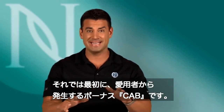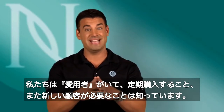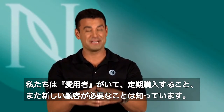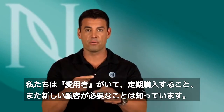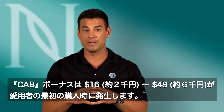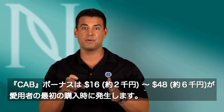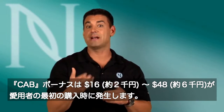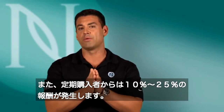First of all, we have an amazing customer acquisition program. We all know in this industry, it comes down at the end of the day: do you have customers, can you retain those customers, and do you have a continuing program to bring on new customers? Our customer acquisition bonus is amazing — $16 to $48 on that first time you acquire the customer. We pay customer acquisition overrides, and we have a retail model that truly works.